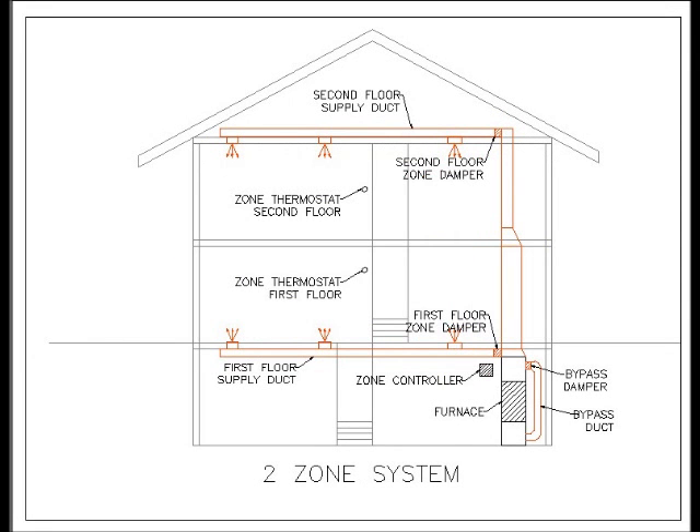The answer is something we call zoning. Here you see a typical two story house that has a two zone system. While this is two zones, it could easily be a third zone for the basement, a fourth, fifth zone — as many zones as the size of your house warrants. While we still have a supply system for the second floor and a supply system for the first floor, what we first add in a zoning system is a control damper on the first floor and the second floor. Next we add another thermostat — one for the second floor and one for the first floor.